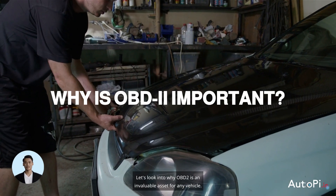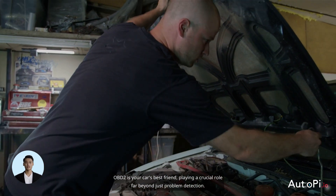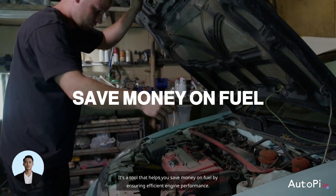Let's look into why OBD2 is an invaluable asset for any vehicle. OBD2 is your car's best friend, playing a crucial role far beyond just problem detection. It's a tool that helps you save money on fuel by ensuring efficient engine performance.